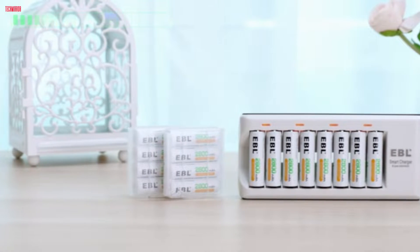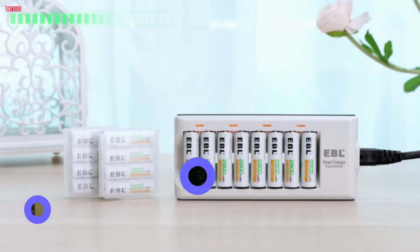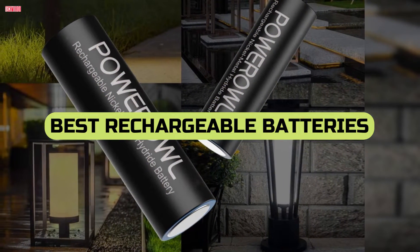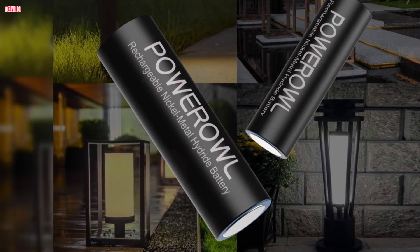Welcome, tech enthusiasts! Today, we're diving into the heart of powering your gadgets efficiently. Discover the top 5 best rechargeable batteries in 2023 offering longevity, rapid charging, and eco-friendly performance.